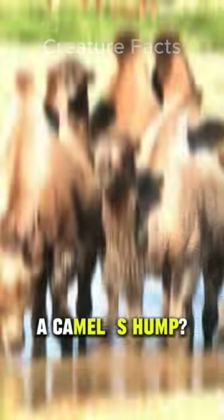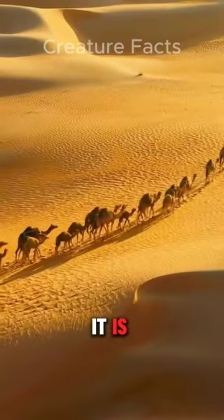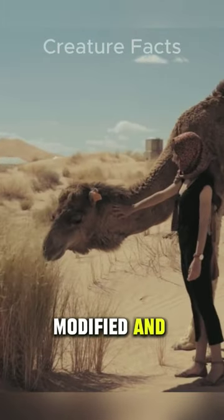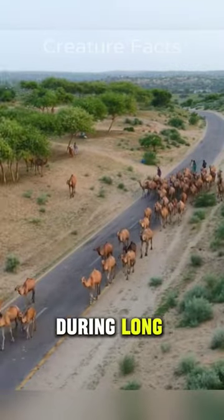Did you know what's actually inside a camel's hump? Most people believe the camel hump is filled with water, but it is not true. It is composed primarily of fatty tissue or stored fat. This isn't just any fat, though — it's specially modified and rich in energy-dense molecules that provide the camel with slow-burning fuel during long journeys.